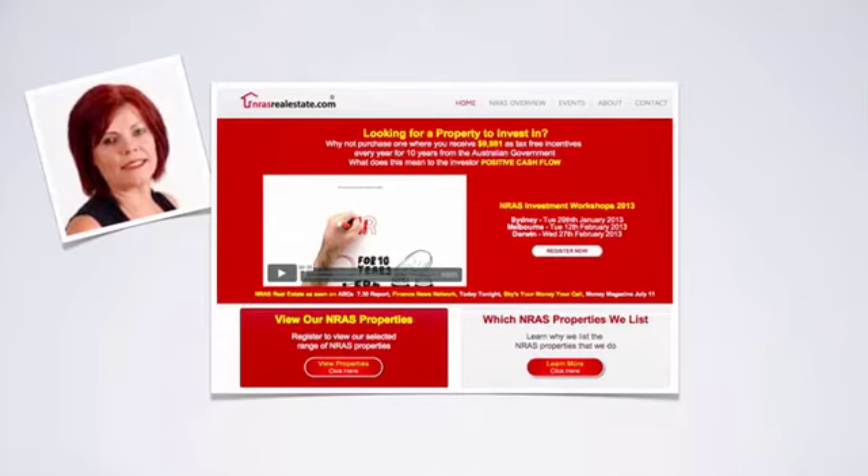Just last night we held a webinar with Joe Brown from NRAS Real Estate. NRAS is another form of cash flow positive investing — it's a way of investing in new properties that provide a large tax rebate for investors. The numbers look quite compelling, and the webinar was really useful. Joe walked through the ins and outs of how NRAS works with some great slides. That video is available on the website, so check that out if you're interested in NRAS.